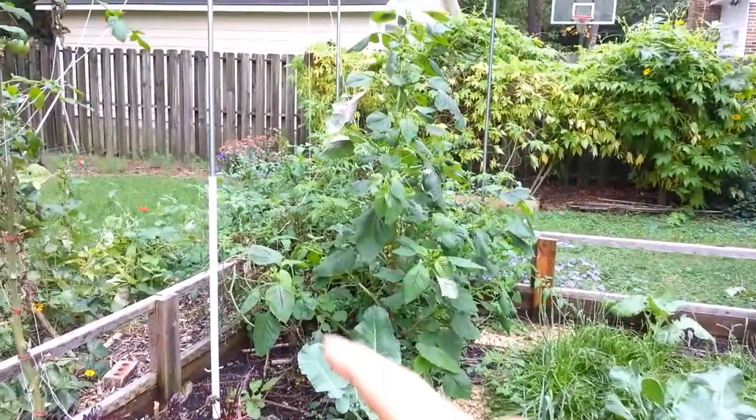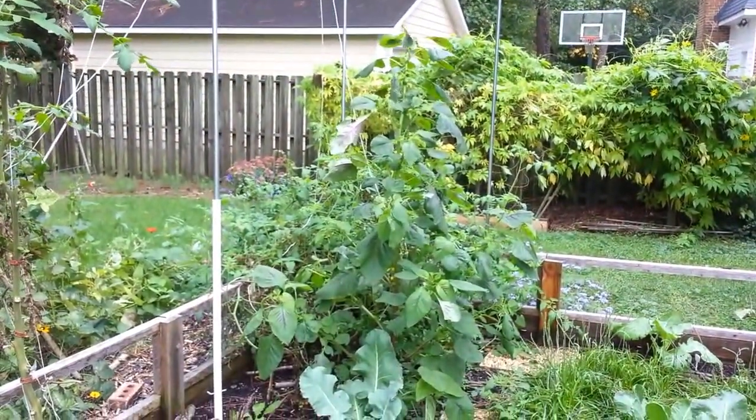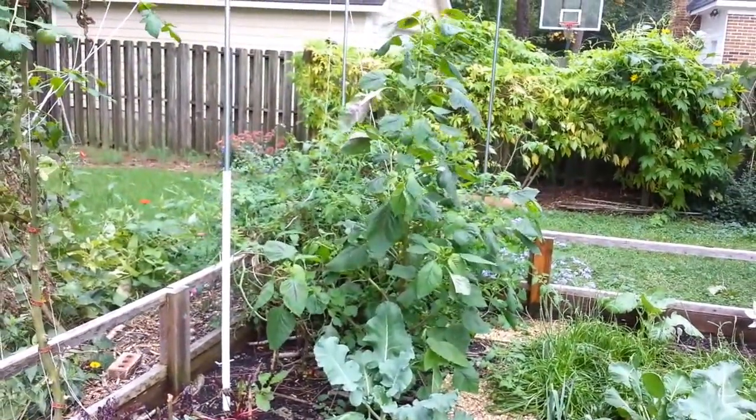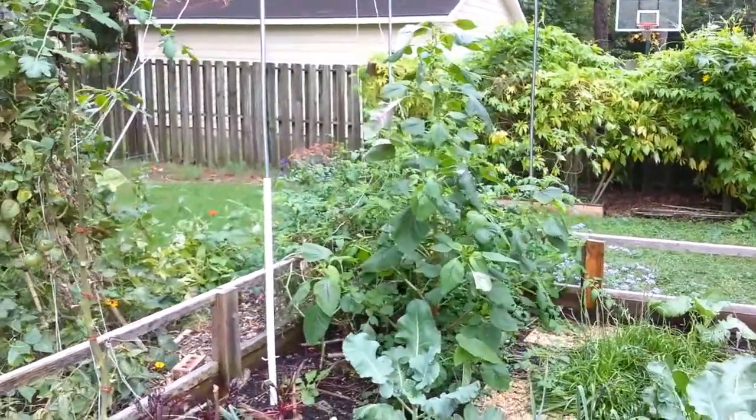The tomato — my hybrid Sweet 100 collapsed over there, but I'm letting it go because it's still putting out some new sprouts. I'll see if I can get some tomatoes before the end of the month, when that frost hits.